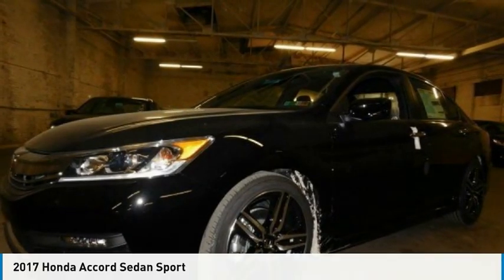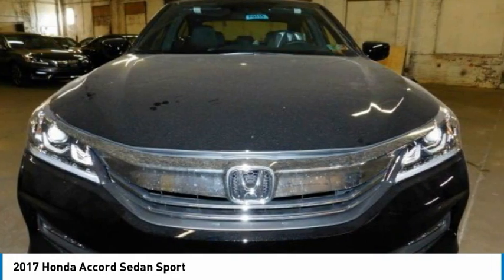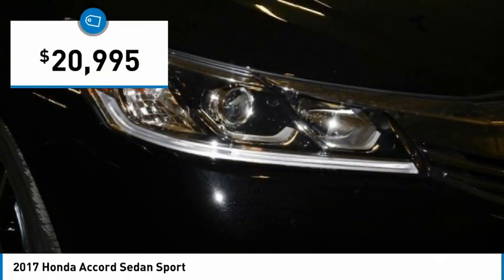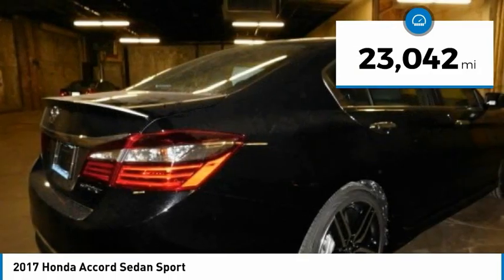Take a look at the 2017 Accord — ingeniously simple, yet overflowing with luxury and technological creativity. All that and more in the Accord, priced below $25,000. This vehicle has less than 25,000 miles.